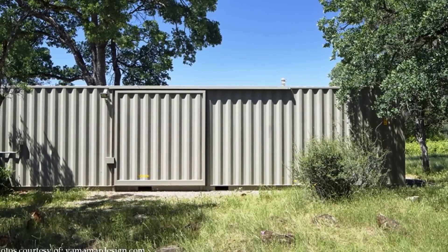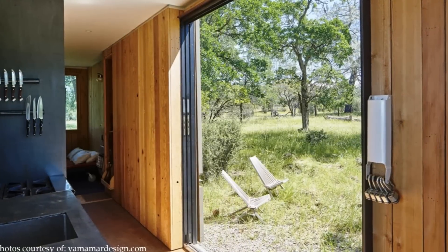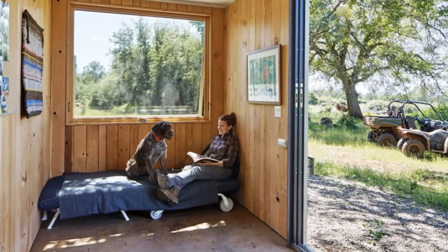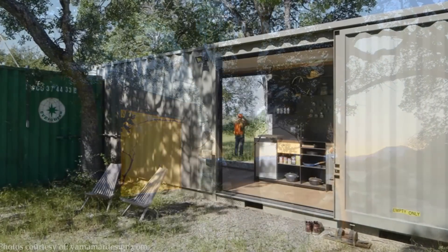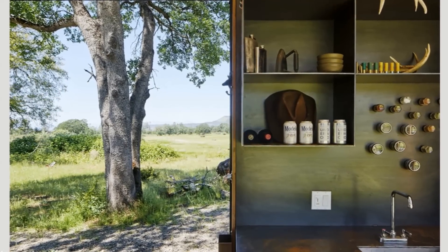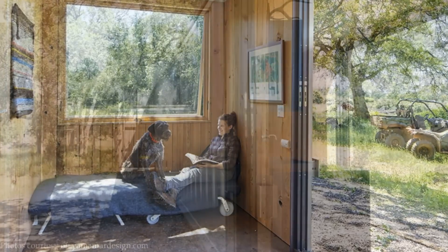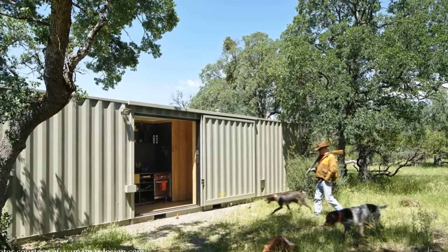On the outside, the shipping containers retain most of their container looks. But inside, reclaimed Douglas Fir paneling on the walls plus a large window make the space surprisingly cozy, spacious and scenic. The interior is sparsely furnished with a small lounge, a kitchenette, and one bedroom with a large window that offers incredible views of the landscape.